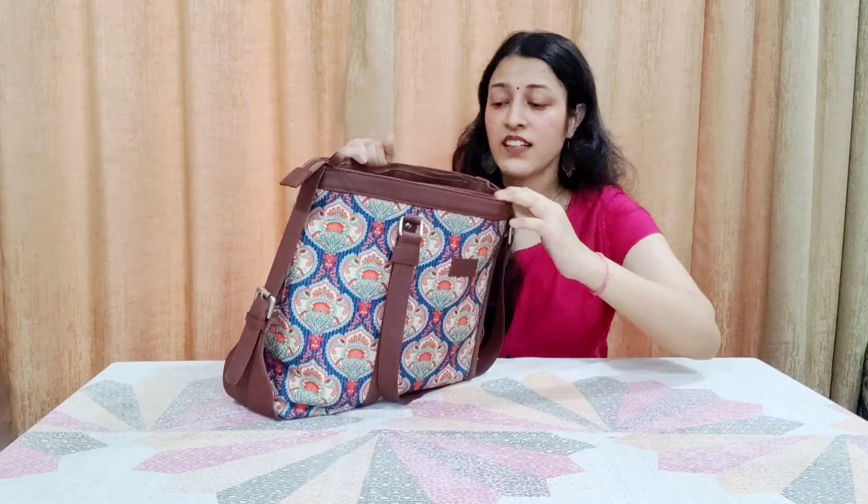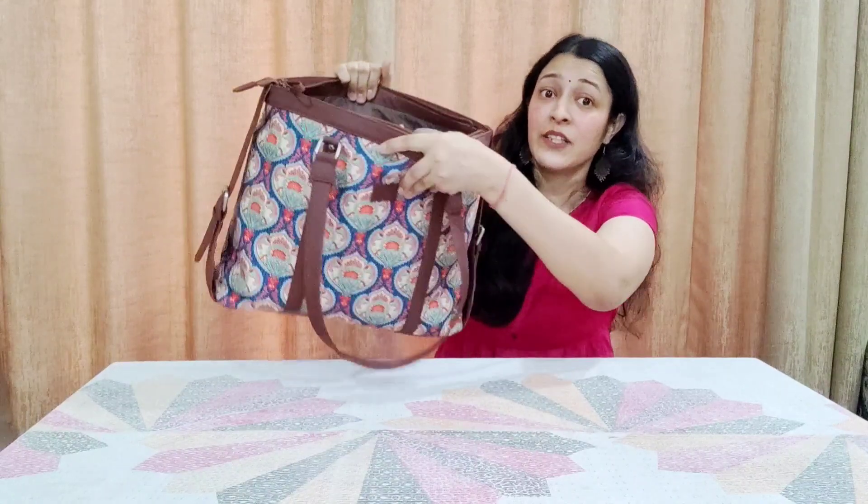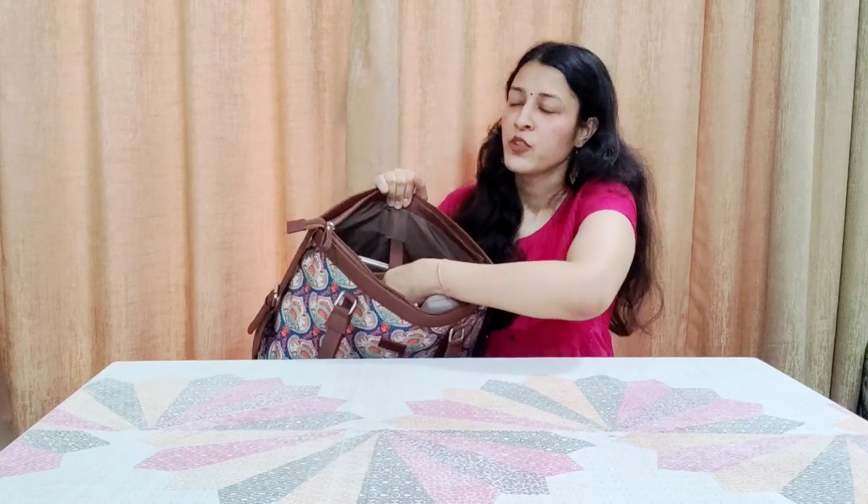So it has a separate section for the laptop. If you don't have a laptop, you can keep a lot of other things in there. And here is the laptop compartment.